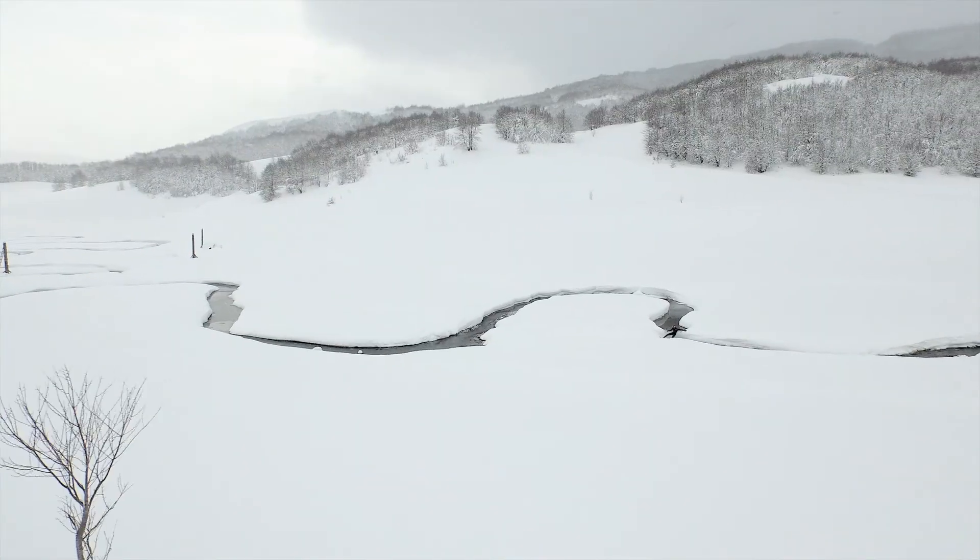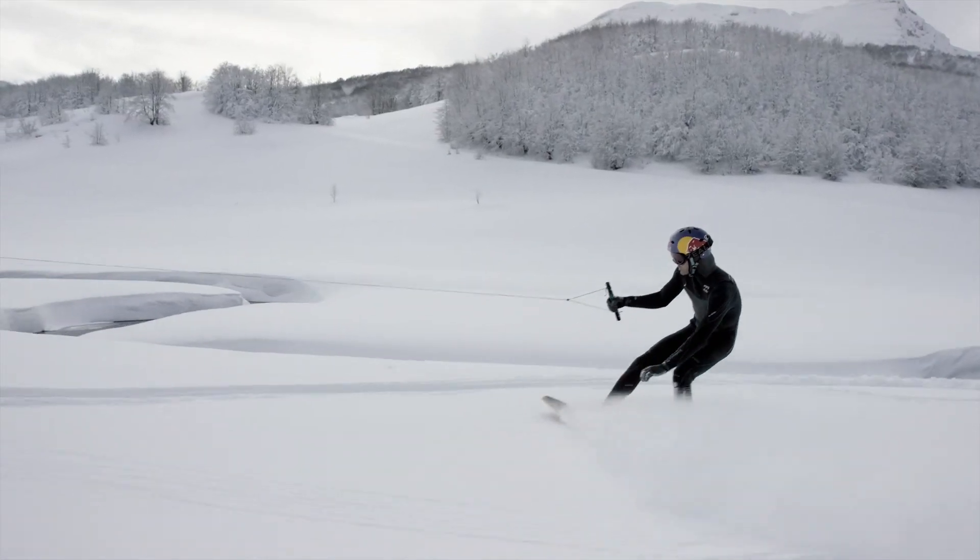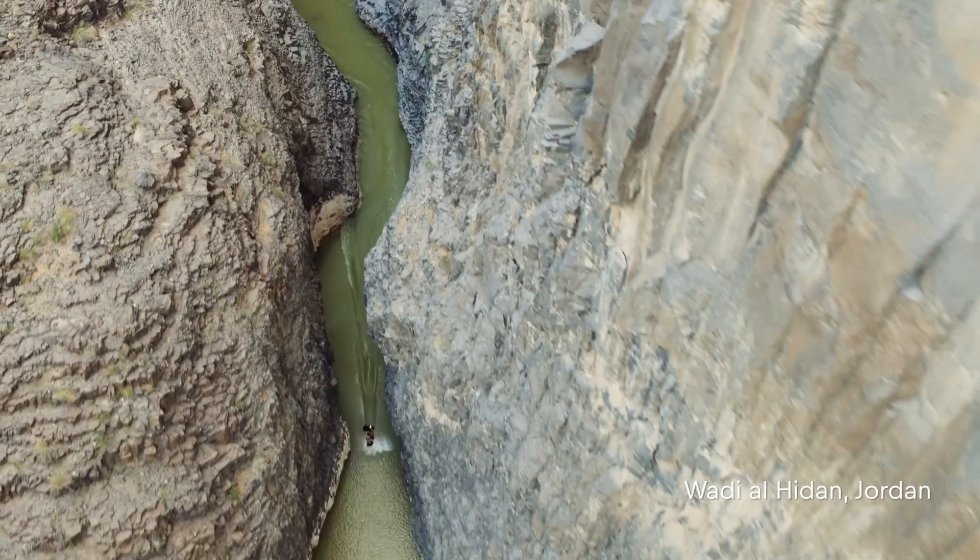I had this idea three or four years ago to create a new type of tow vehicle for wakeskating and wakeboarding, and that dream has become a reality now.